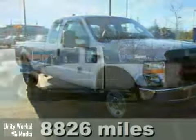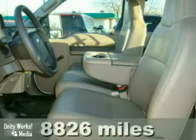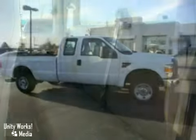We think you'll like this 2008 Ford F-250 Super Duty. It features a towing package, air conditioning, and a CD player. It also has dual airbags and intermittent wipers. The bed liner and tilt steering wheel make this vehicle hard to pass up.